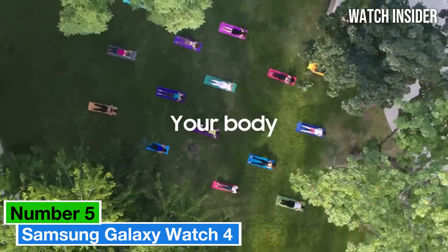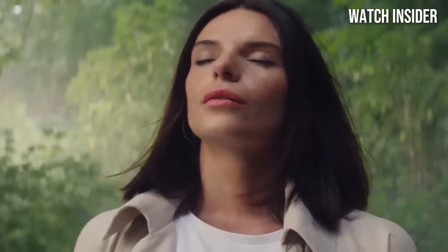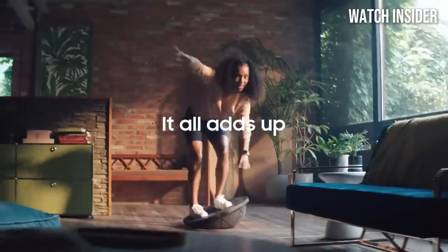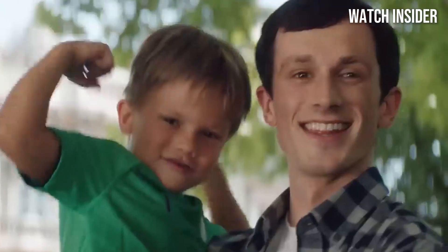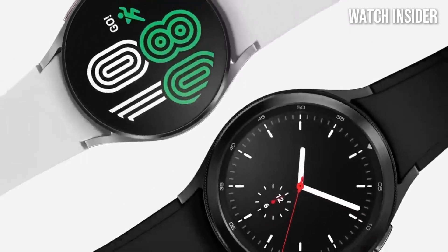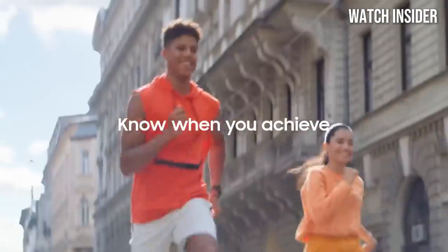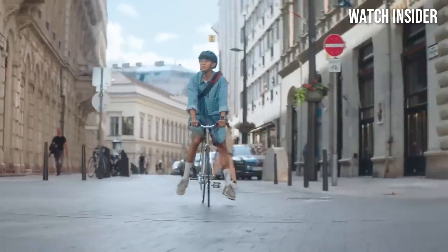Number 5: Samsung Galaxy Watch 4 is a game-changer in the realm of wearable technology, blending style, functionality, and cutting-edge health tracking features into one impressive package. After spending several weeks testing its capabilities, it's clear that this smartwatch stands out in a crowded market. One of the most compelling features is its advanced health monitoring — with a built-in body composition analysis tool, users can get a comprehensive view of health metrics including body fat percentage, muscle mass, and hydration levels. The heart rate monitoring and ECG functionalities provide an added layer of health oversight, making it a reliable companion for anyone serious about their well-being.